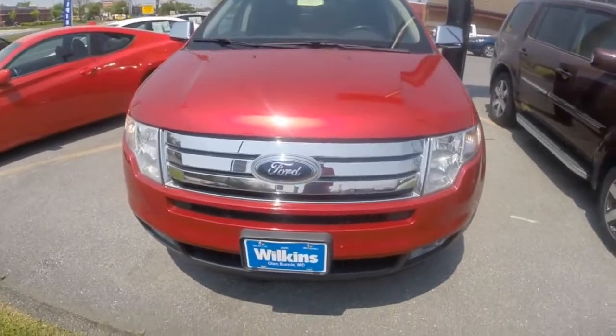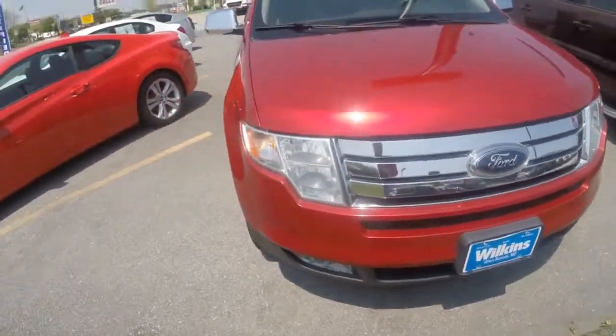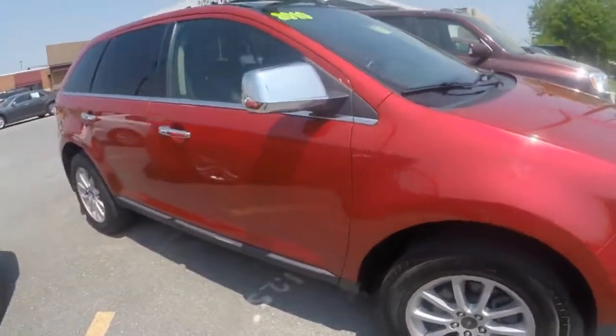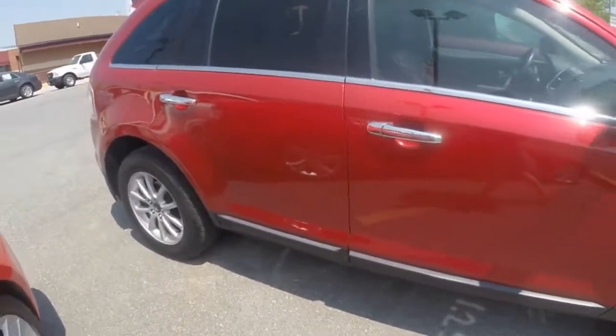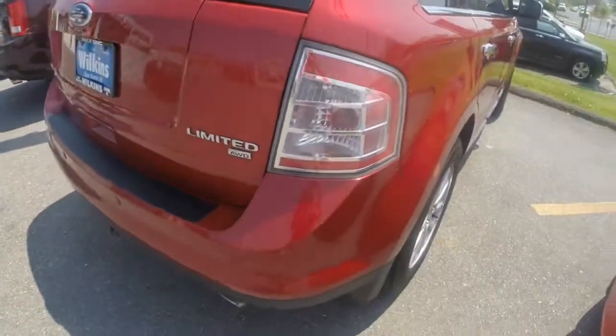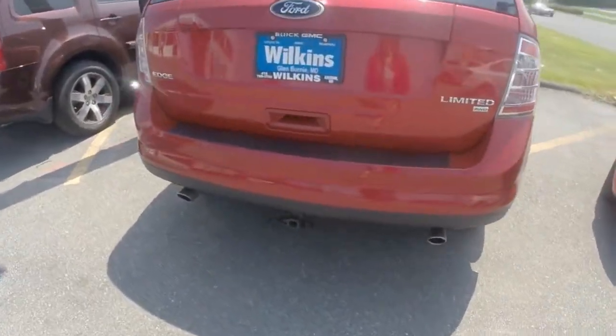The 2010 Ford Edge, equipped with all-wheel drive, is powered by a Duratec 3.5-liter V6 engine, paired with a six-speed automatic transmission. It has a fuel-efficient rating of 23 MPG on the highway.